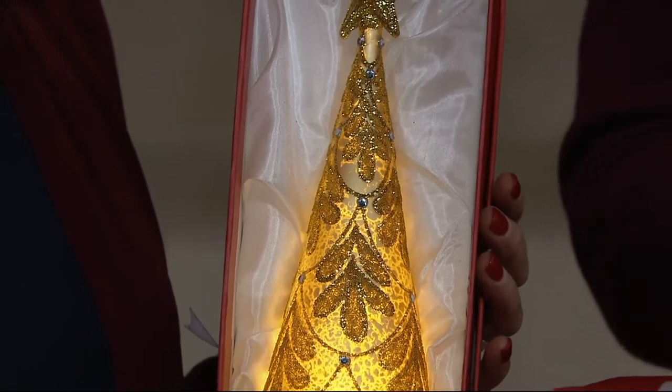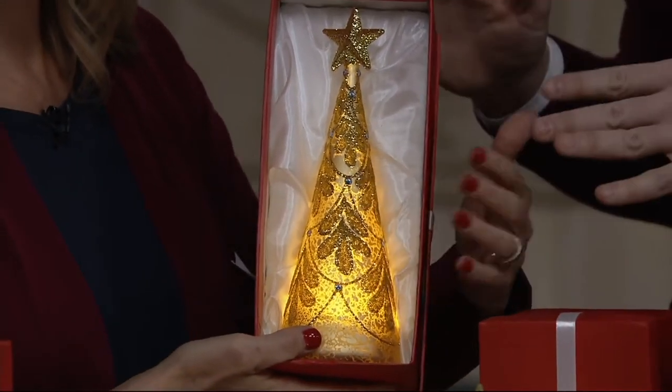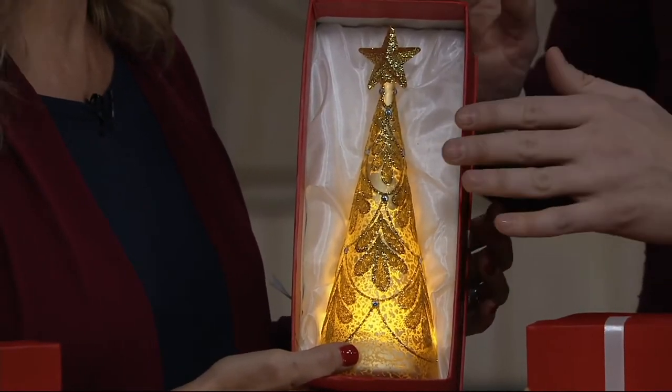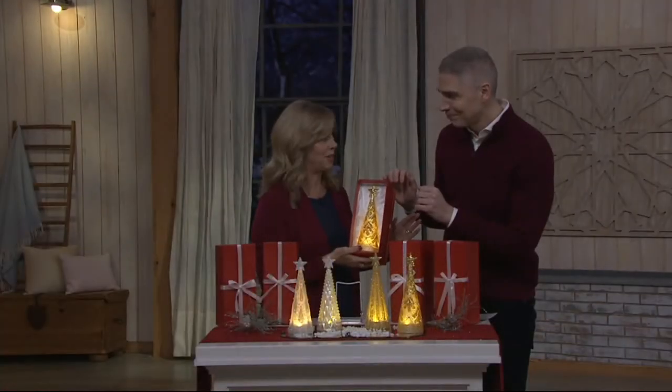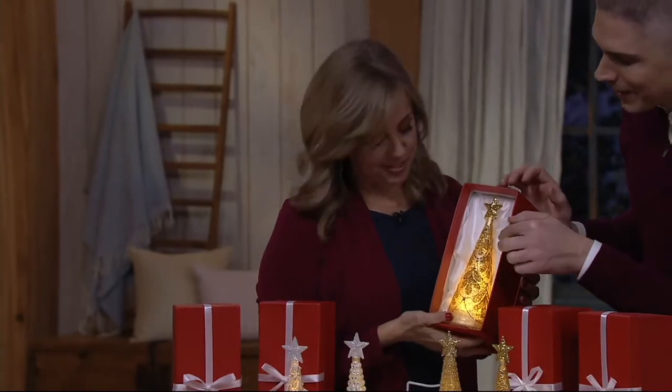I cannot believe that this breaks down to less than $10 a gift. For me, I actually don't give these out as gifts — I end up keeping them and putting them everywhere in my home. Your home would be stunning, Alberti. If you haven't seen his pictures on Instagram — he is a professional decorator, really. I'm crazy for Christmas, is what it is.